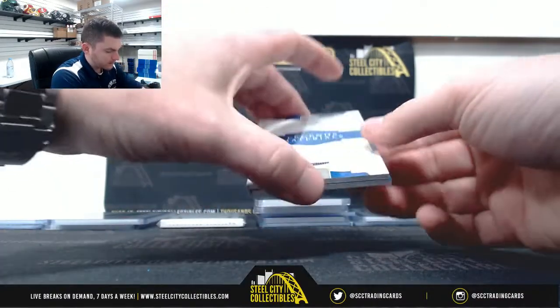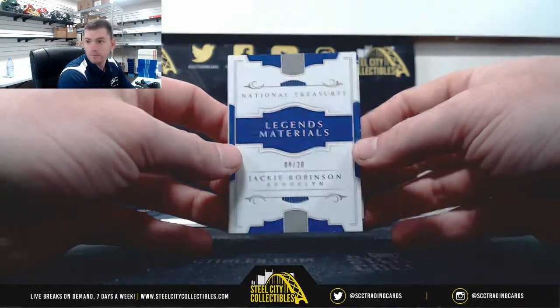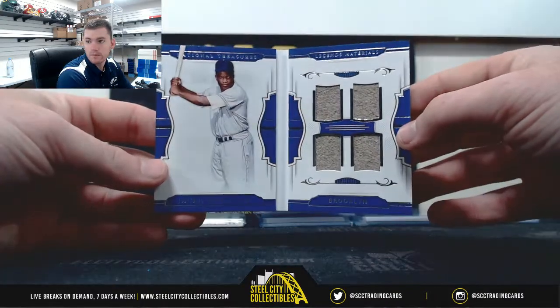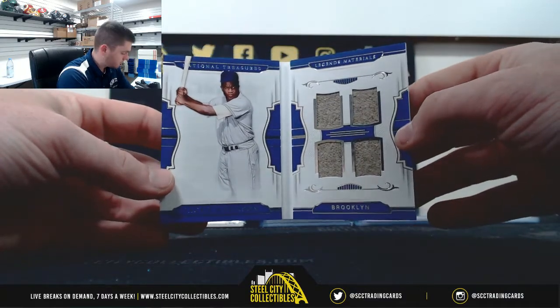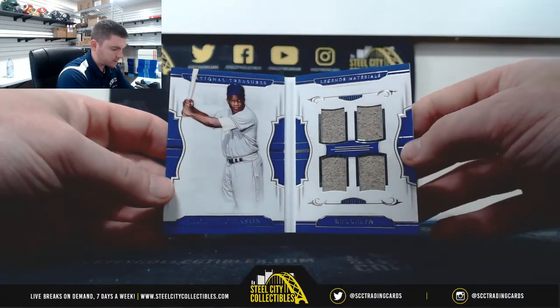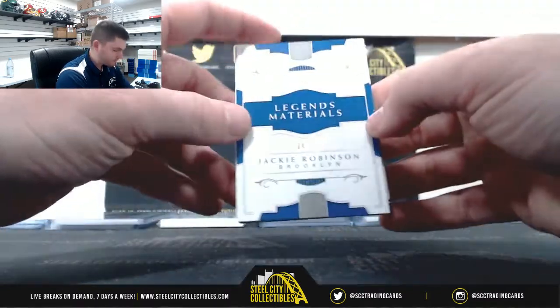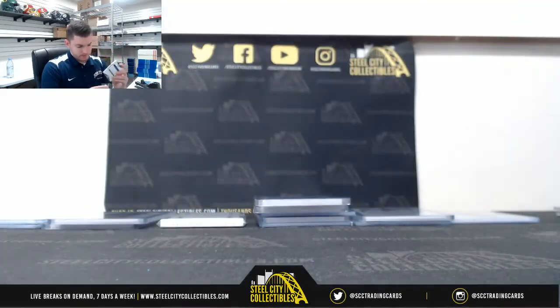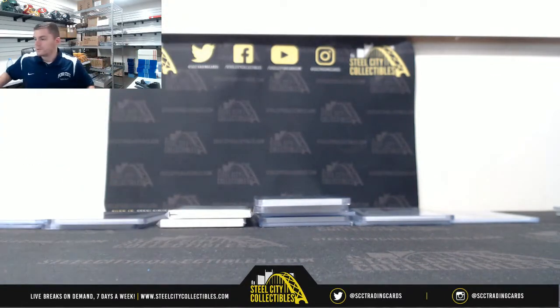And our booklet — Jackie Robinson 4 of 20, number 4 — Eric. Nice one there. Quad Jersey — nice hit, Eric. Thank you everybody who joined. Put this up on YouTube — thanks for watching.